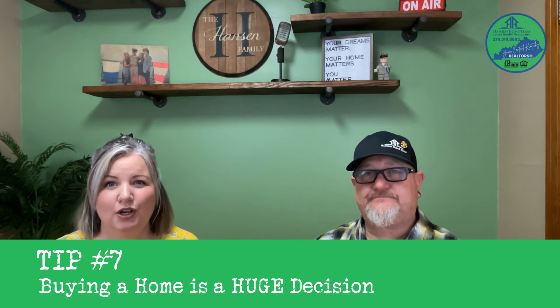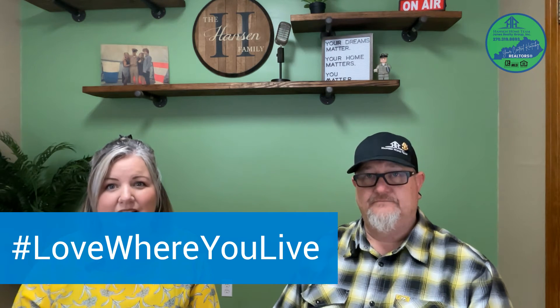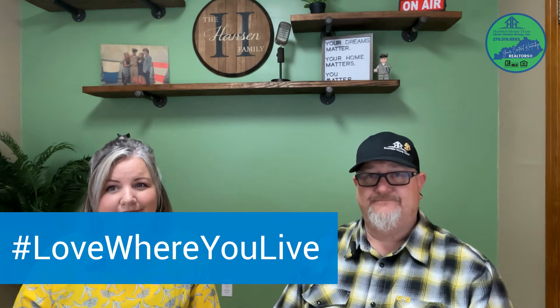Tip seven: buying a home is a huge decision — one of the biggest financial decisions you're going to make in your life. Try not to be carried away with the pressure to buy in this market, and don't buy a house you don't love. This decision will have a financial impact on you for years to come. One of our favorite things to tell our clients is: love where you live. Find that house that you're in love with for years to come.